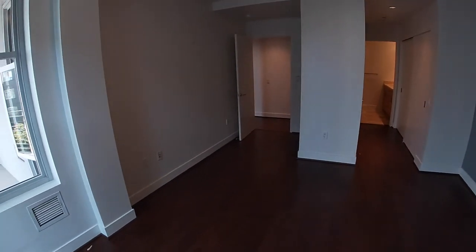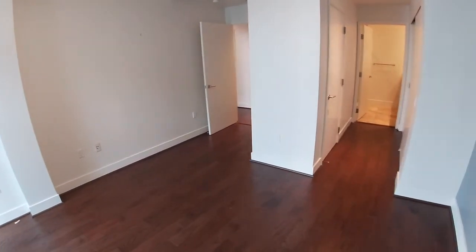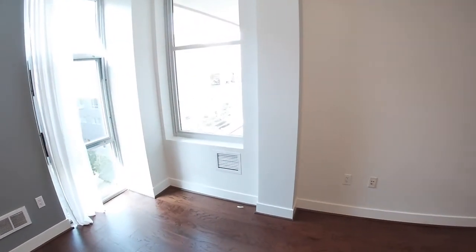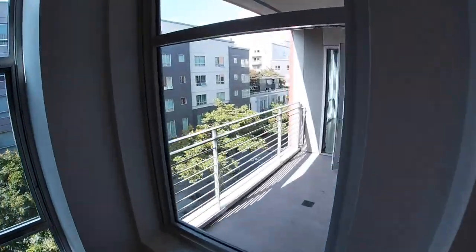This is the second bedroom and this is 12.5 by 12.2 — so 12.5 and 12.2 — and it does include a closet.